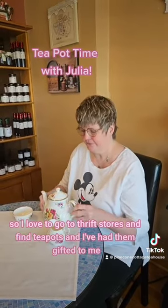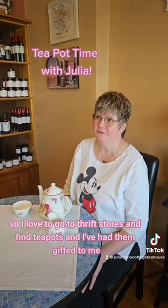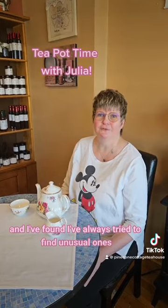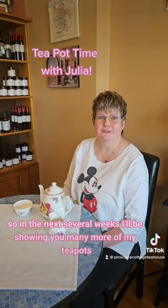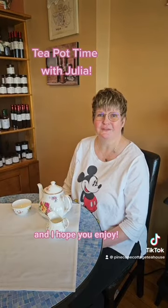I love to go to thrift stores and find teapots, and I've had them gifted to me — I've always tried to find unusual ones. So in the next several weeks I'll be showing you many more of my teapots and I hope you enjoy.